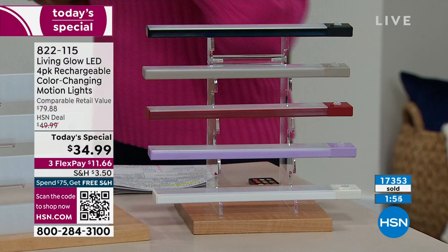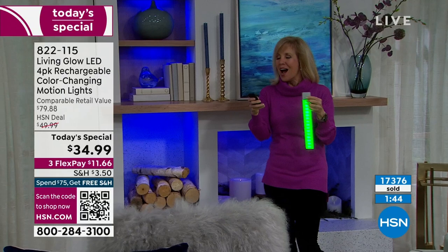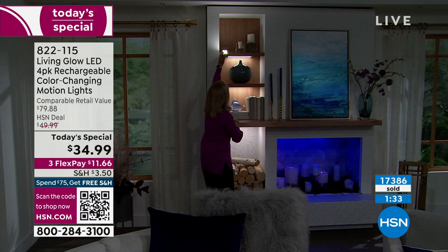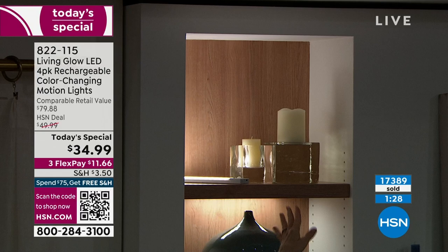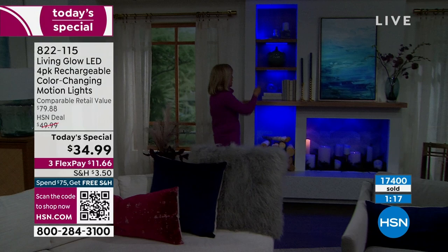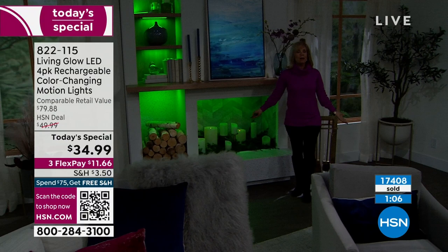Only two minutes left in this presentation. Here on the bookshelf — there's your blue, then traditional white, and up-lighting by just laying it on the shelf. Short as I am, I can just use the remote control to cycle through — I love the blue, it's my favorite. Then there's green. HSN's styling team even put one inside the fireplace — night and day difference, it looks beautiful.